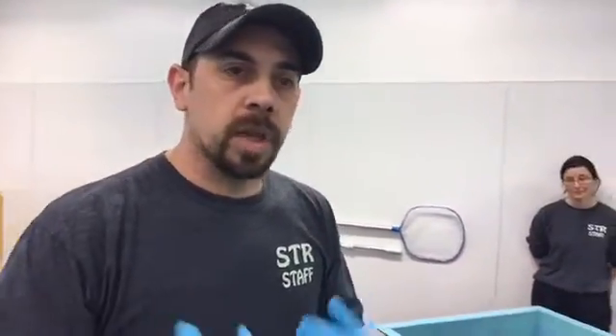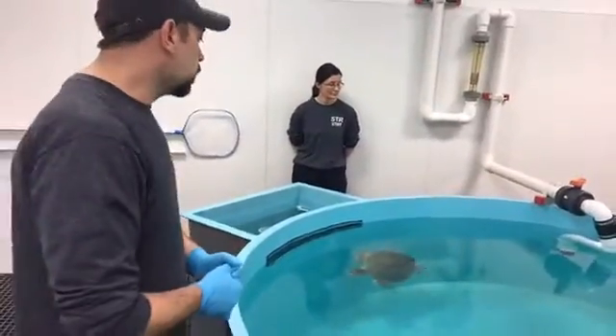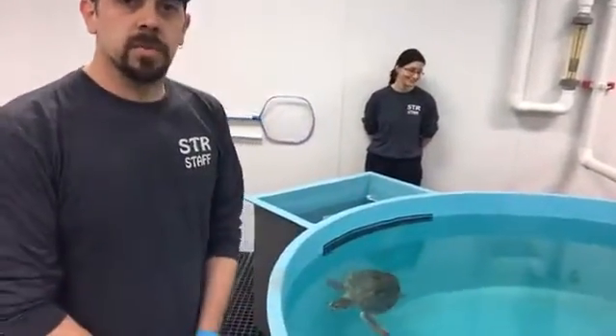Today you're going to see us do an exam on one of those turtles — check him out, make sure he's ready for release in the next few weeks. We're going to do things like listen to his heart rate, check out some wounds that he had on his plastron, which is the underside of his shell, make sure those are healing well. Just a general overall physical exam to make sure he's doing well before we prep him to leave.